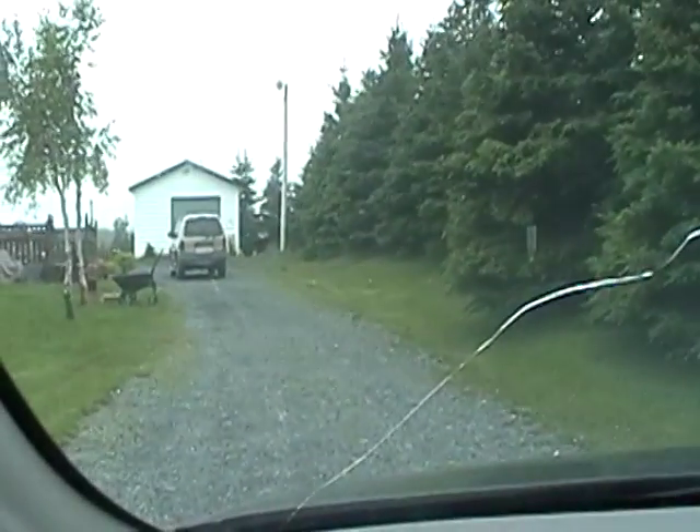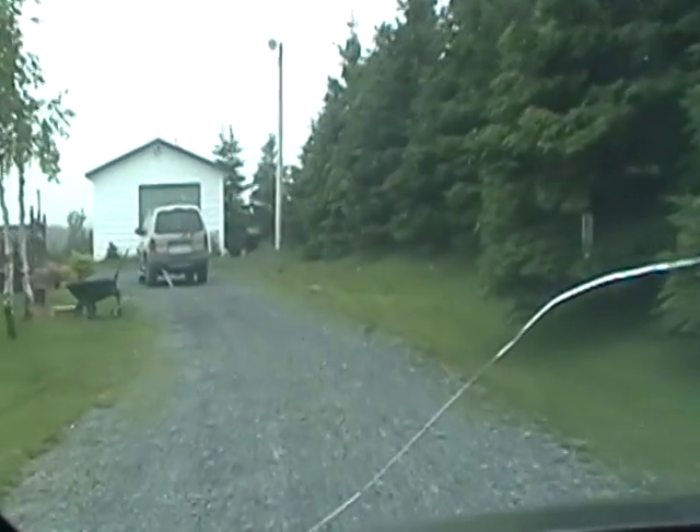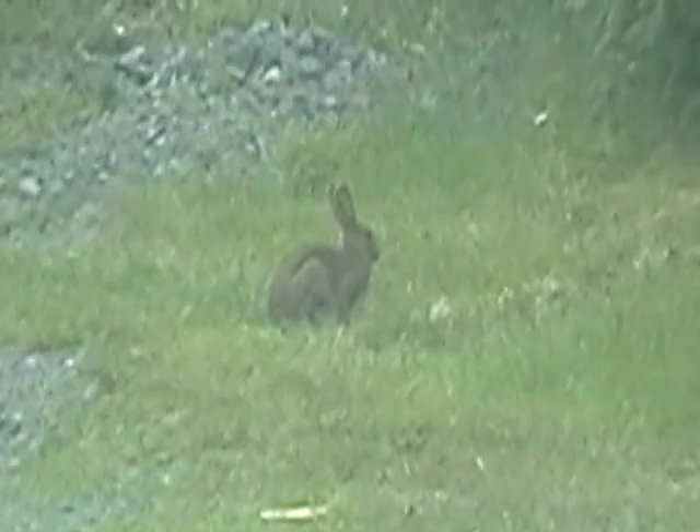I just pulled into my driveway up to the house in Adams Cove — this is mom and dad's house where I grew up. And look here in the backyard — look at Mr. Rabbit! I can tell you they weren't around like that when I lived here.